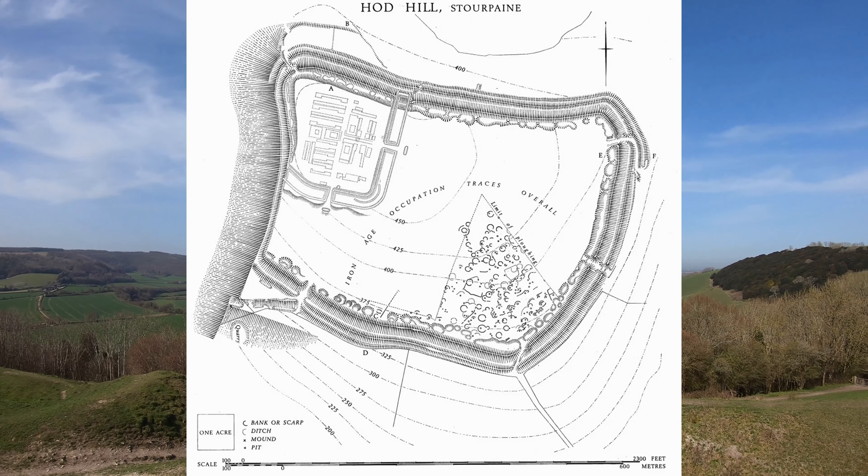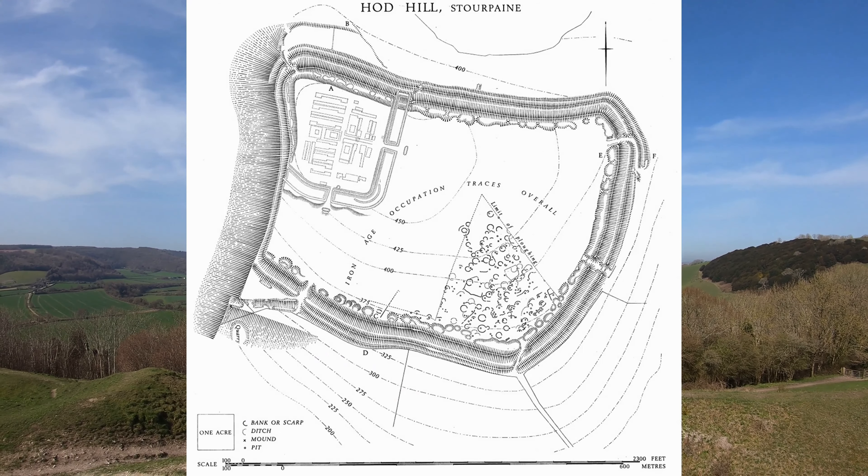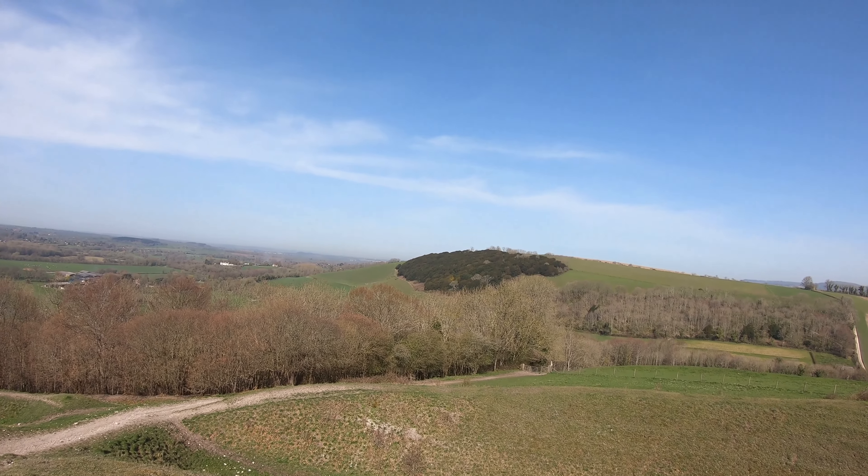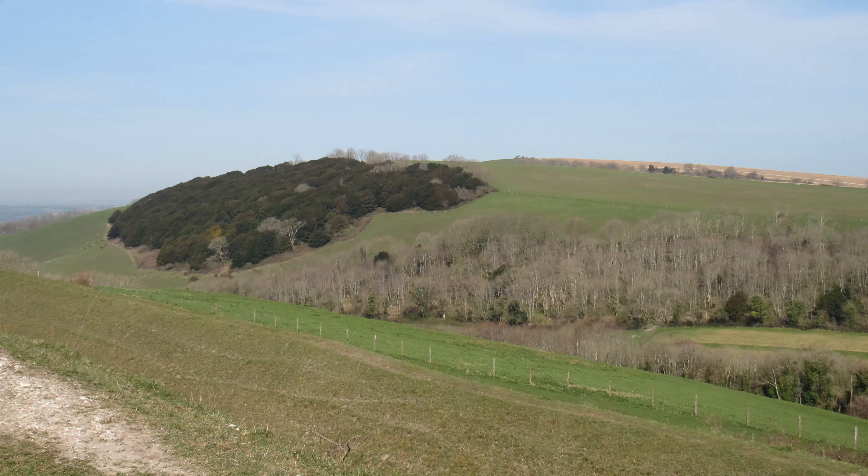We've made it to the top and what a fantastic view we're going to get up here - it is a bit blowy, so hopefully it won't be too bad for the microphone. This fort is actually the largest Iron Age hillfort in Dorset - well over 50 acres - and started to be built in about 500 BC. A well-known Celtic tribe used to live here, whose name I'll put up on screen. This is looking north - quite beautiful views.